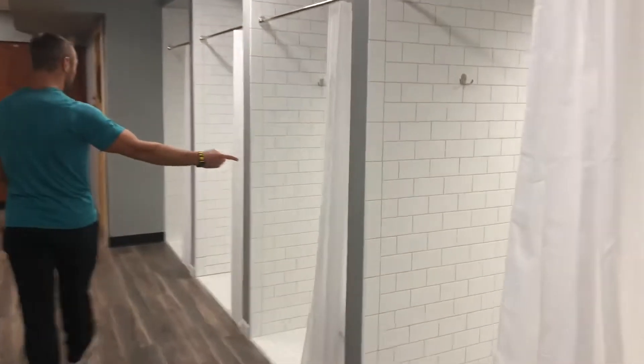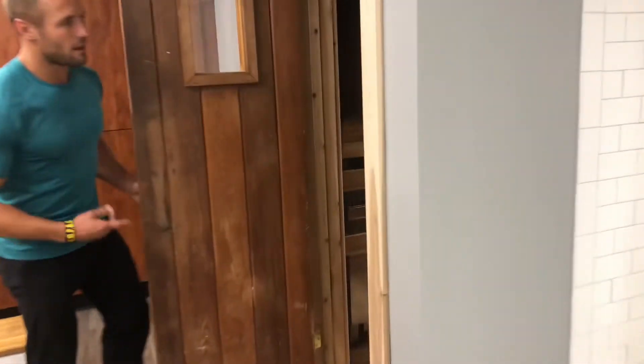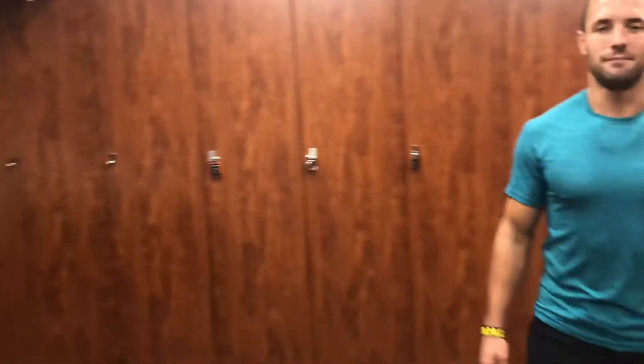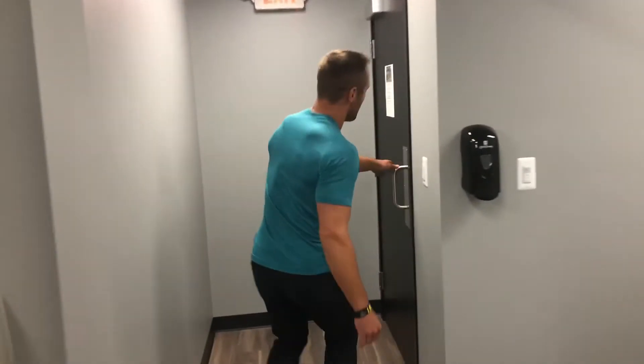And if you're a guy, you come through here — this is the men's locker room, same kind of deal. Stalls, the guys also have their own sauna, and all the lockers here that you need. So you'll leave this locker room, come out, get all dressed and ready to go, and then you're on your way to the turf to go train.